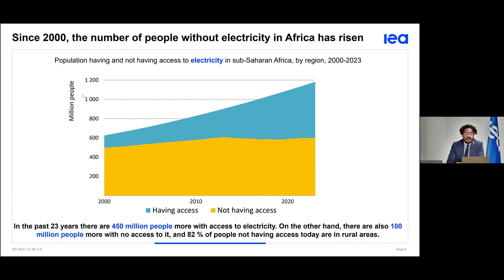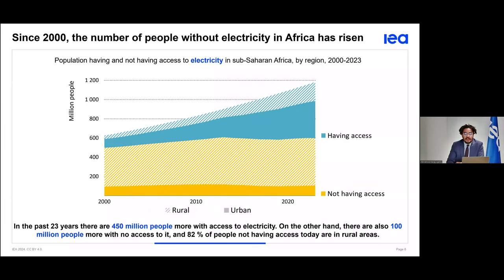In the past 23 years, we've had 450 million people — almost half a billion — that were able to gain access to electricity. This is a huge improvement and is a testament of how well stakeholders in the continent have been working towards SDG 7. But we've also had 100 million more people that don't have access to electricity, largely due to this huge population increase. If we break down these numbers depending on the type of region, four out of five people that don't have access to electricity right now live in rural areas.